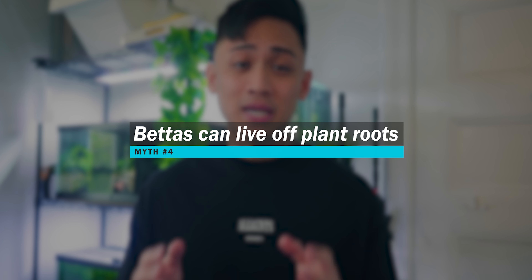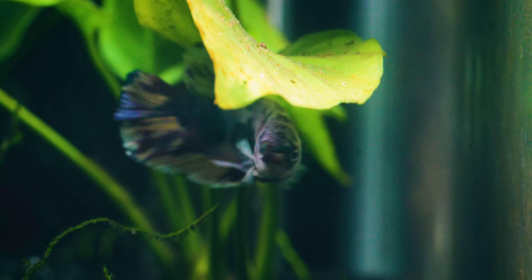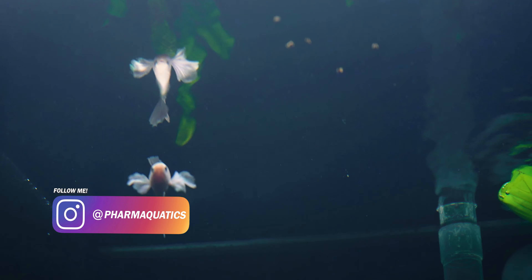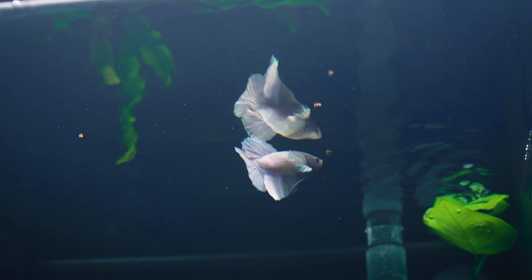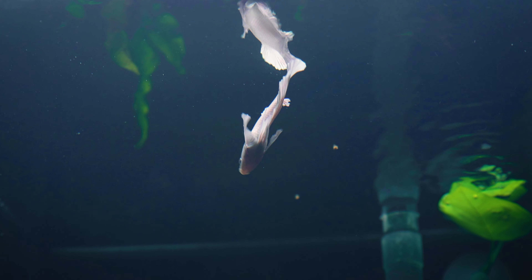The fourth myth is that bettas can live just off of plant roots. This myth comes from the fact that people would literally put bettas in flower vases, especially back in the day. I've even heard horror stories of bettas being used as centerpieces at weddings. I often see my bettas peck at the roots of my aquatic plants, but this is not an adequate nor sustainable source of food for them. Betta fish are insectivores at the end of the day, so a majority of their diet should consist of high quality protein. Plant matter simply cannot be adequately digested by bettas, thus debunking the myth that they can live off of the roots of plants.